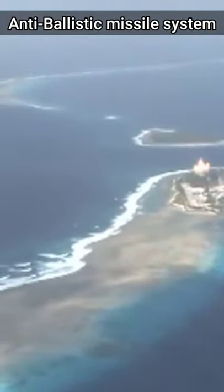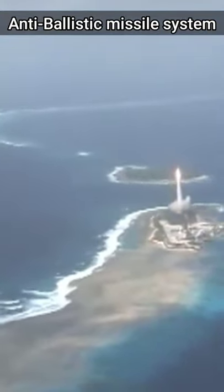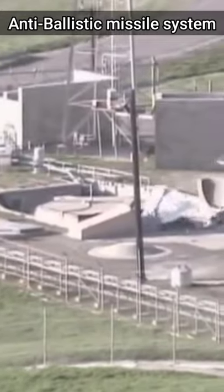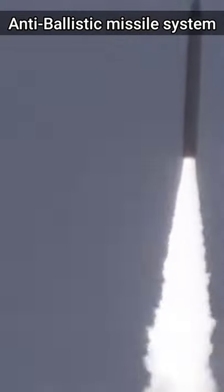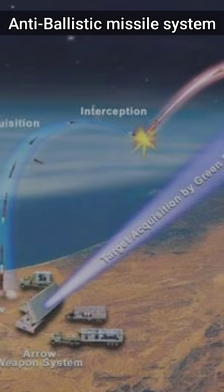The interceptor missile is an anti-ballistic surface-to-air missile designed to counter medium-range and intercontinental ballistic missiles launched from any country. An interceptor missile works in three ways.